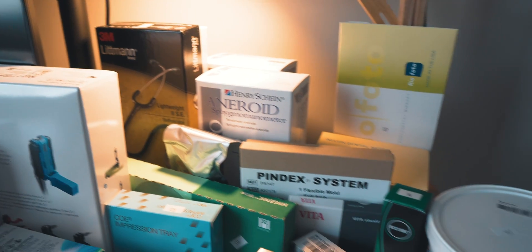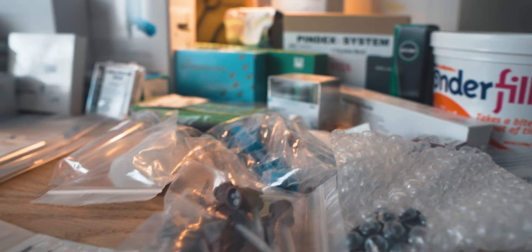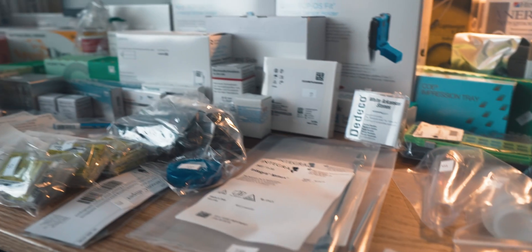I went ahead and lugged probably a hundred pounds worth of supplies all the way from school back to my apartment, laid it out on my desk, and I want to talk through what this kit is, what we're spending all this money on, and how we'll use it along with our coursework. A quick disclaimer — I do these videos for two reasons: one, so you can see just how expensive dental school really is, and also so you can become more familiar with the classes we take and what we use in them.